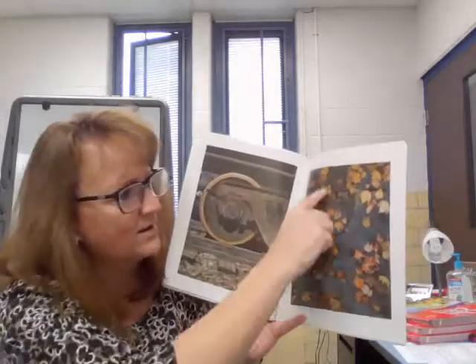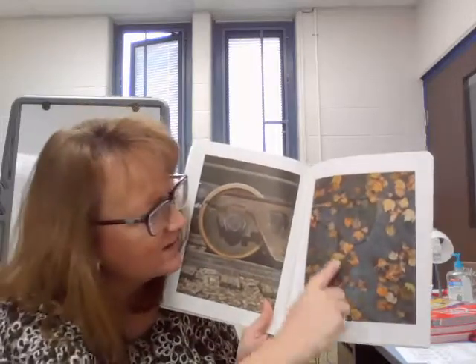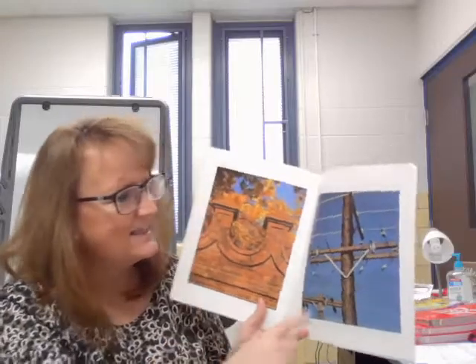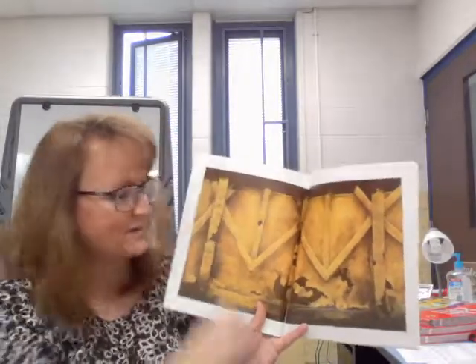How about the R in the cracks in the sidewalk? Do you see the R there? It's tricky to see. S. And he used the space between the two buildings for the letter T — he used the sky as space in between. How about the letter U? How about V? W — it takes up both pages, right? Wow, there's that W.